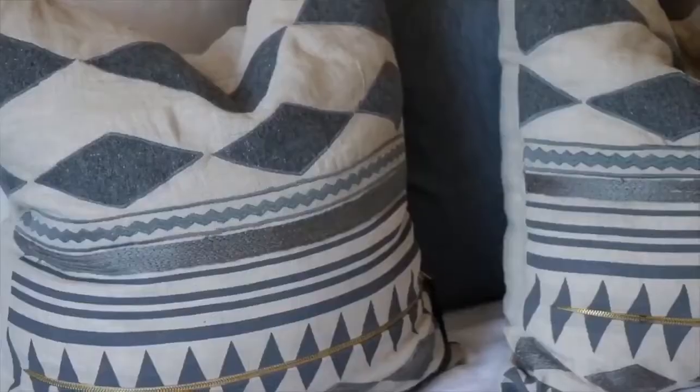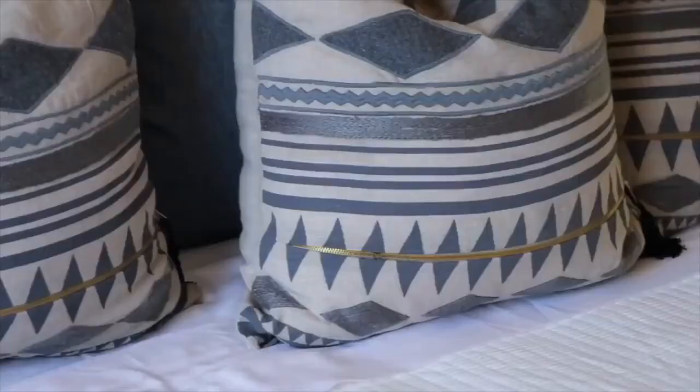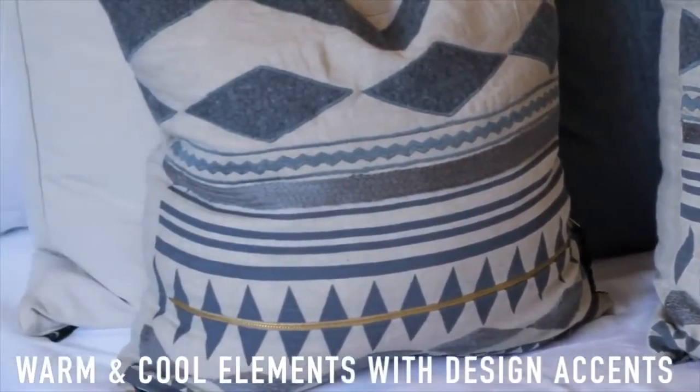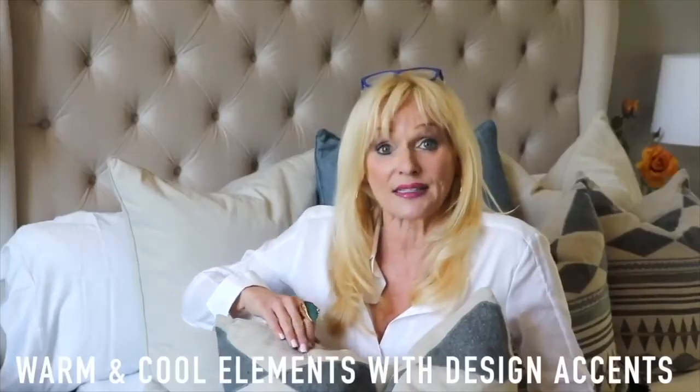These pillows are super cool and they totally fit the bill. Look at this detail — we're seeing mixed metals everywhere: silver, gold, bronze, copper. It's all in, mix it up, don't be afraid. It's neutral enough that it'll appeal to everybody, but it has the elements we're looking for. It has warm tones, cool tones, and a great design accent with that gold zipper at the bottom.